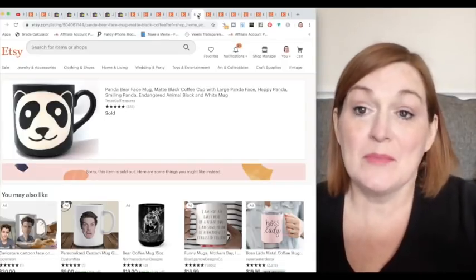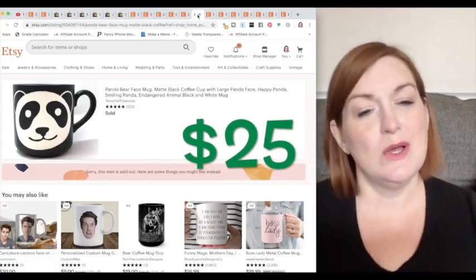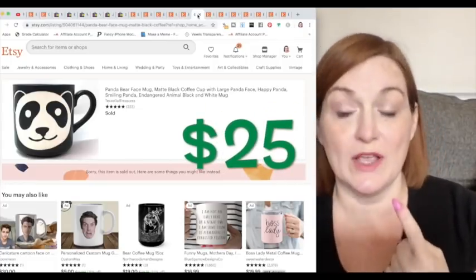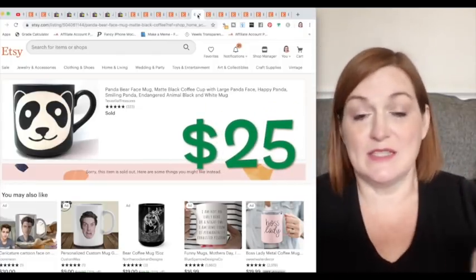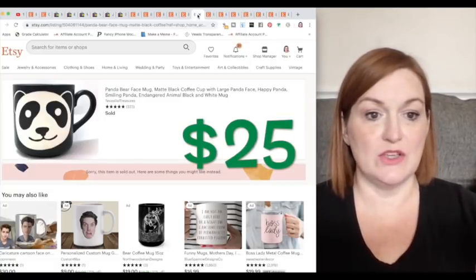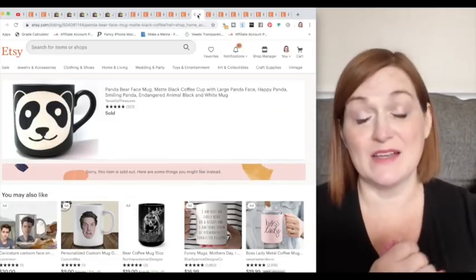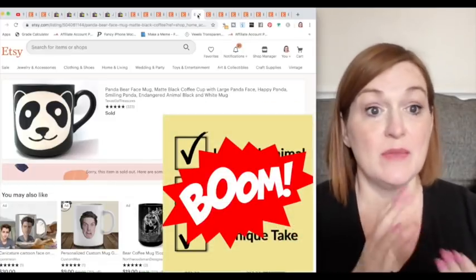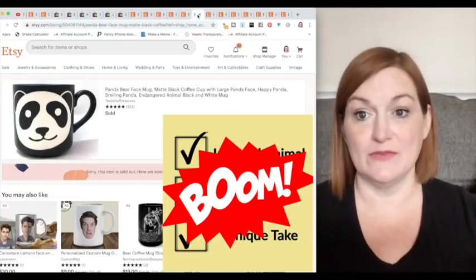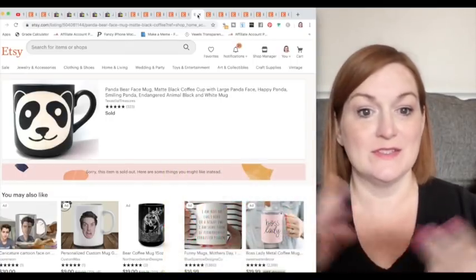Let's look at a panda. Pandas we see a lot of, but they're super popular. Was it an unusual animal to find? No. Was it well made? Yes. Was it unique? Hmm — but it's a mug. There's a bonus there because people can give mugs as gifts. Mug plus favorite animal equals easy gift.